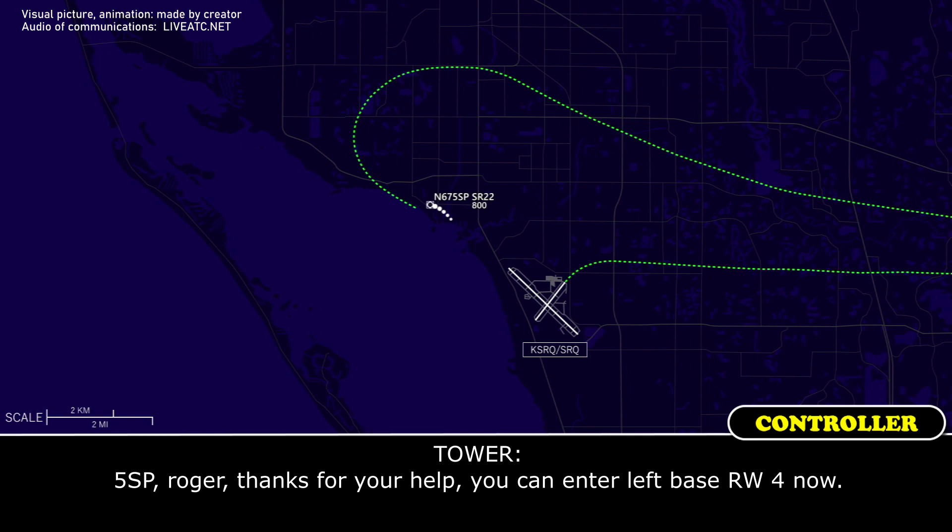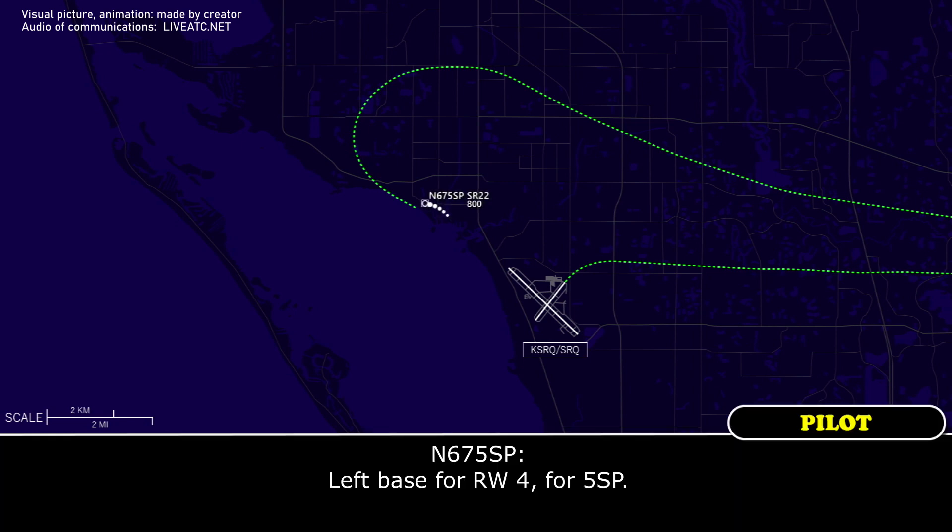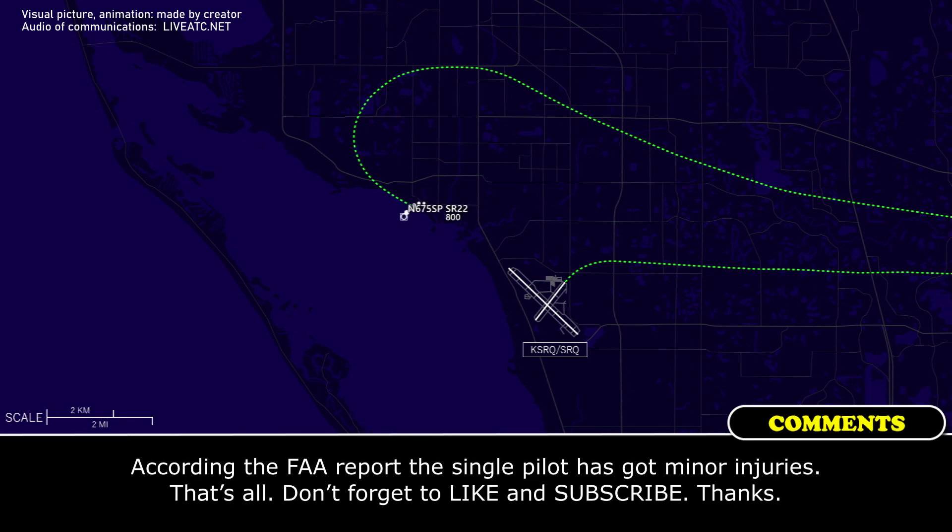You can enter left base runway 4 now. 5-0 Papa, left base for runway 4. 5-0 Papa.